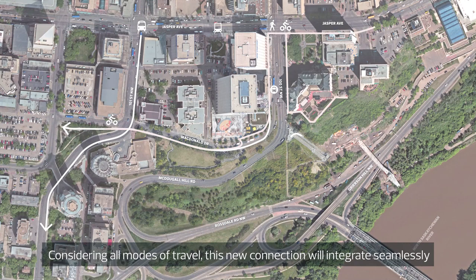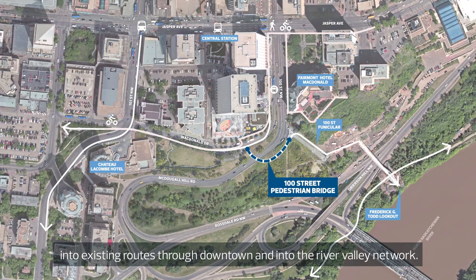Considering all modes of travel, this new connection will integrate seamlessly into existing routes through downtown and into the River Valley network.